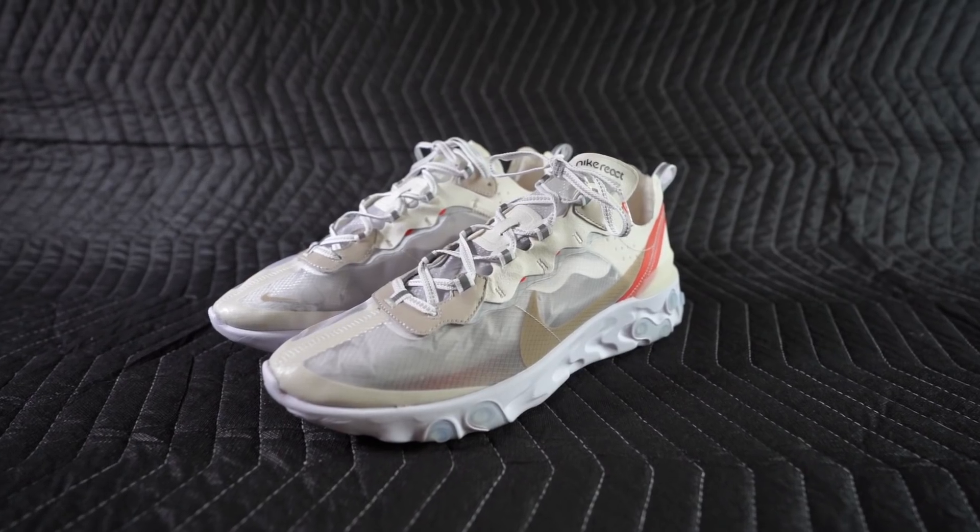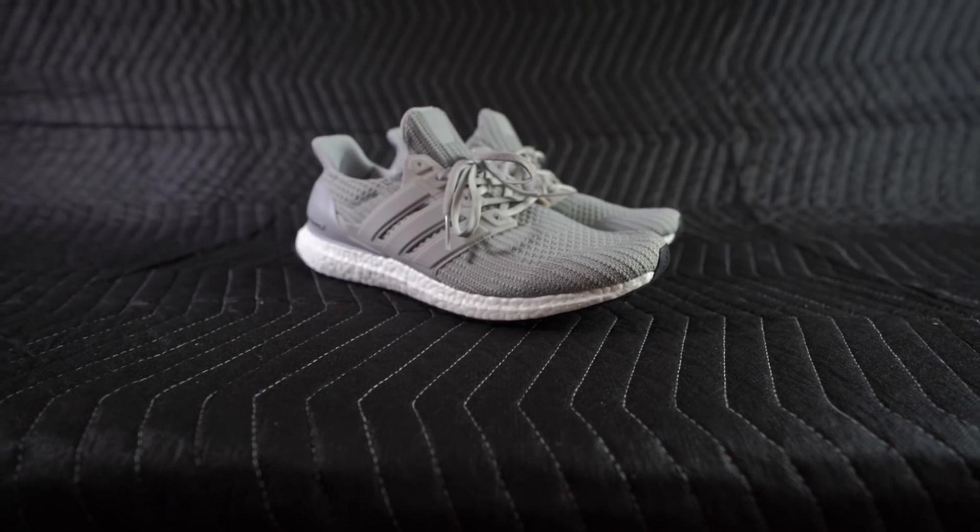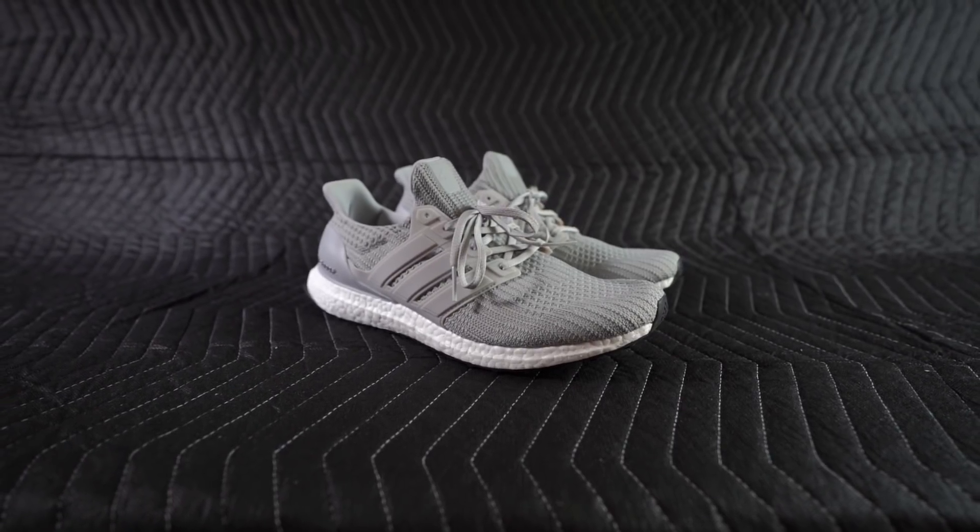Hit me with the Lauryn Hill sample. No. Why not? I mean, Drake did it. Drake paid for it. Okay, fine. Nonetheless, it is still time for the breakdown — the Nike React Element 87 versus the Adidas Ultra Boost.